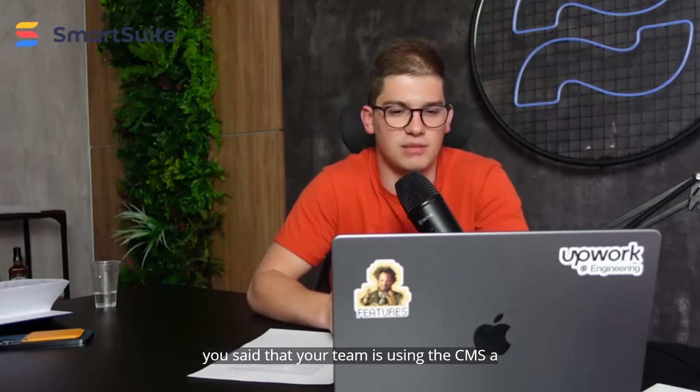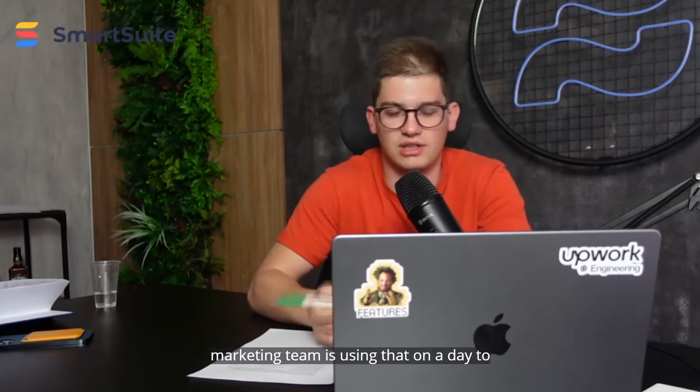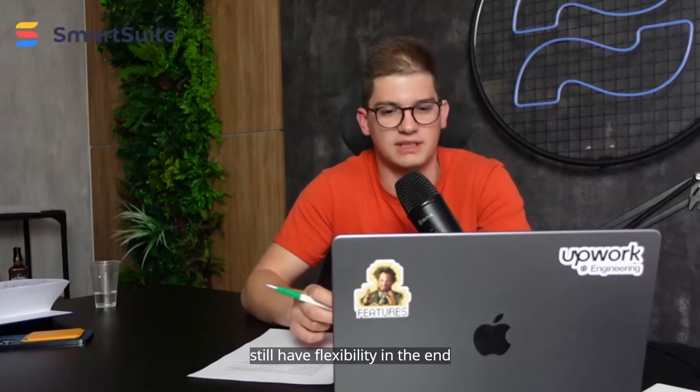Coming back to the CMS — you said that your team is using the CMS a lot. Do you feel like your marketing team is using that on a day-to-day basis? And what do you feel about the features for solutions and feature pages we've created, where it's technically a templated page but you still have flexibility in the end?